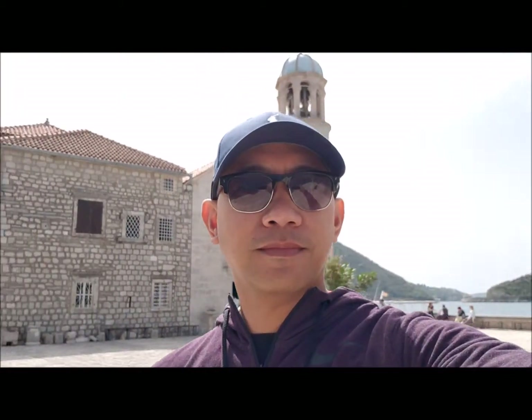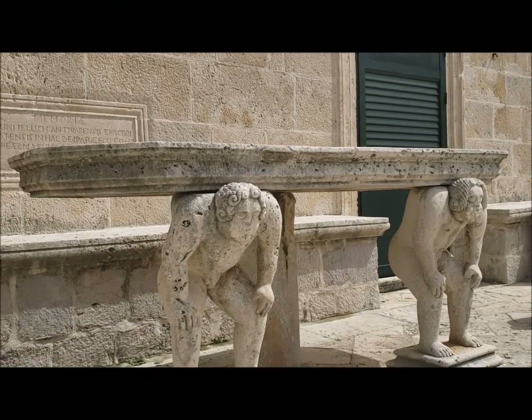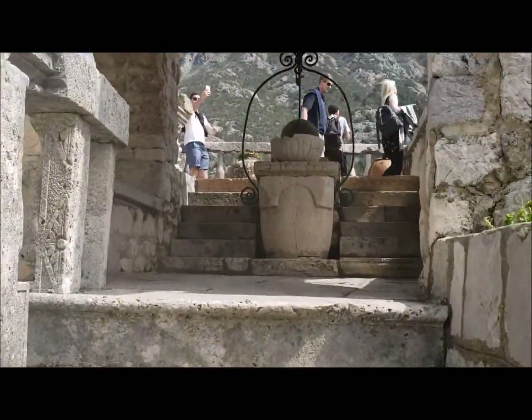The sailors dropped stones around the spot where the icon was found, slowly creating an islet and built a small chapel. Because of this, even up to now, sailors drop stones in the water around the chapel to bring them safely home.